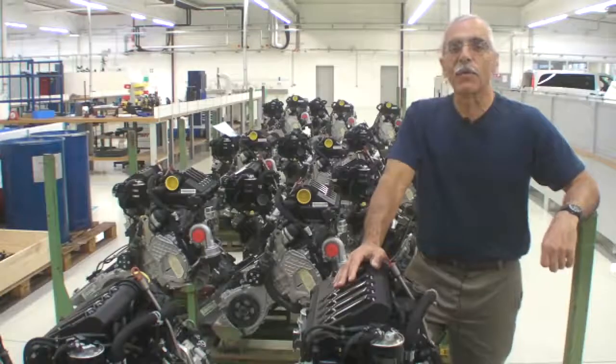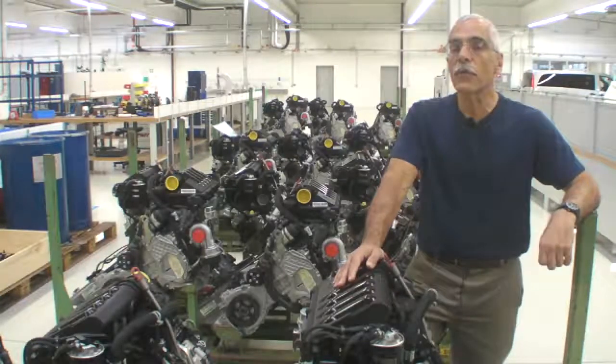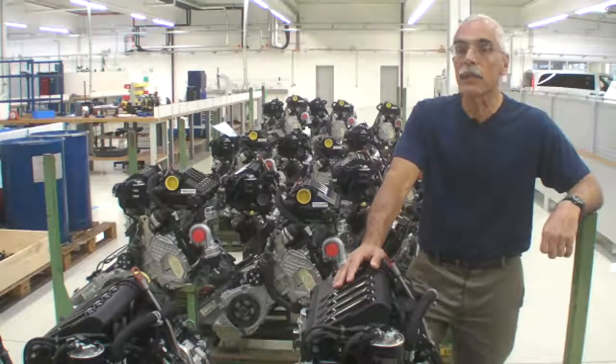Hello everyone, this is Paul Bertorelli reporting from the Ostro engine factory in Wiener Neustadt, Austria. I'm standing in a sea of Mercedes-Benz OM640 engines, about 140 horsepower diesels.